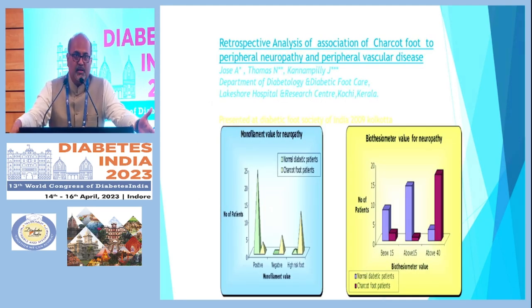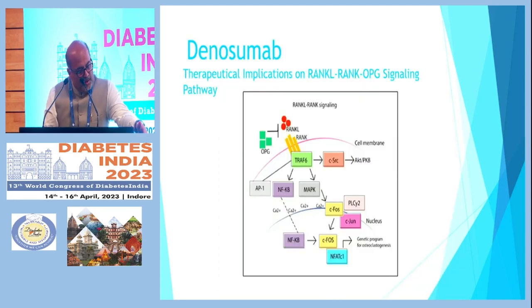We did a study reflecting on our data where patients with high-risk monofilament and biothesiometer readings were found to be high-risk — not only for ulceration but also for developing Charcot foot. You need a high clinical suspicion: if a patient comes with swelling, mild pain, or redness, you have to think of Charcot foot, and definitely if they have severe neuropathy, think of Charcot foot.